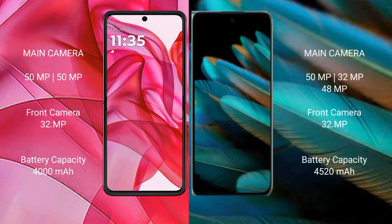Motorola RAZR 50 Ultra features a dual rear camera setup with a 15MP main and 32MP front camera. Oppo Find N2 features a triple rear camera setup with 15MP, 32MP, and 48MP sensors, and a dual front camera with 32MP.